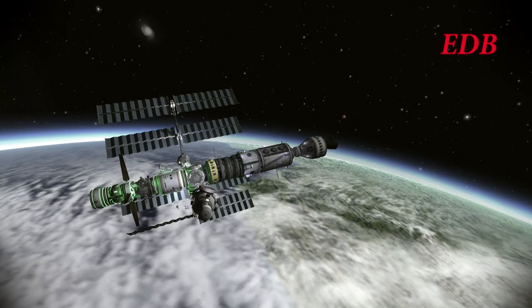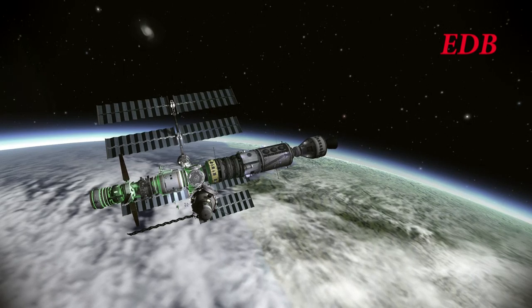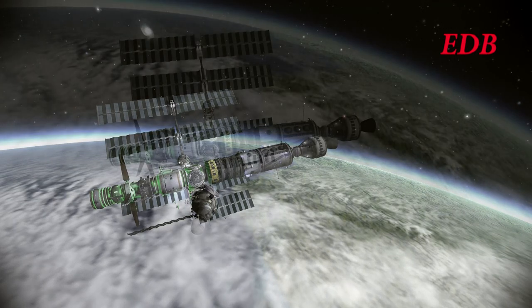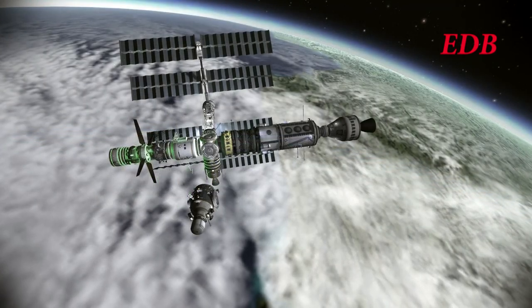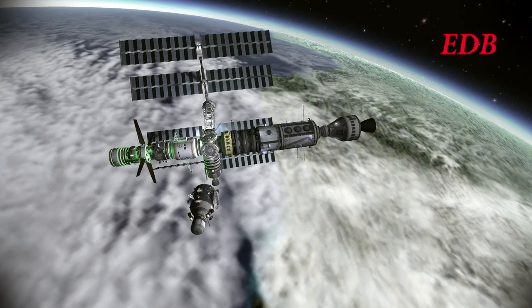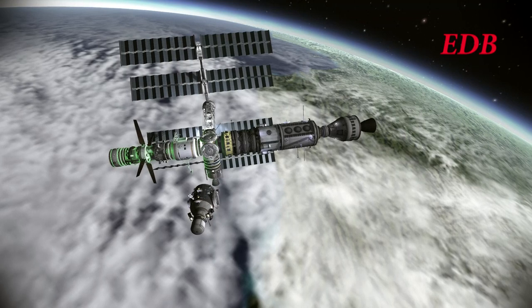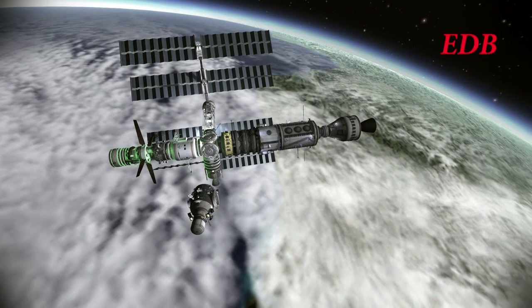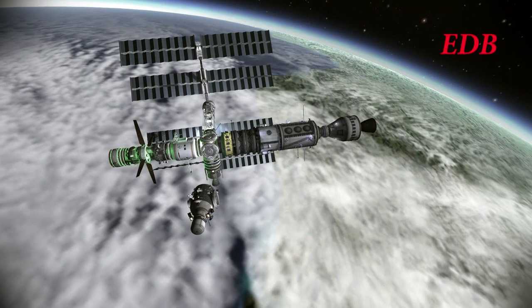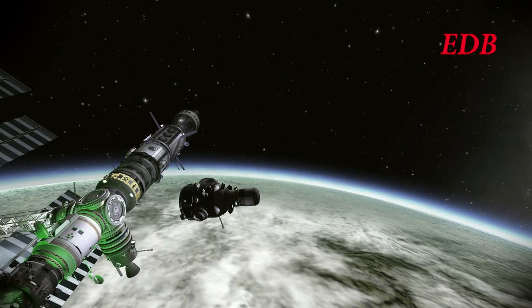Here it is lined up for the final approach to the docking port. Velocities at this point are below 0.15 meters per second. Nice view of the planet from here. This is a camera drone view — all of the views close to the station are camera drone views. Now you see it's within 6 meters of the station.